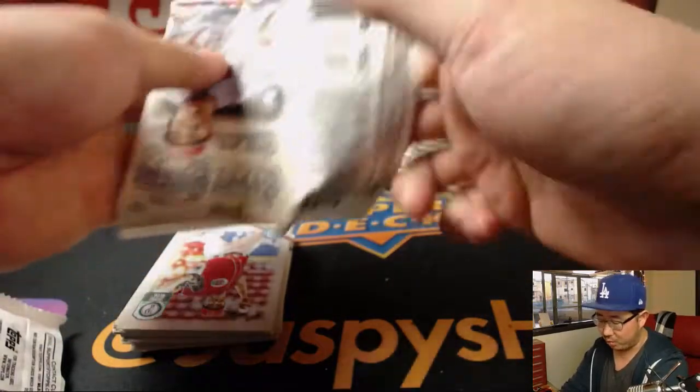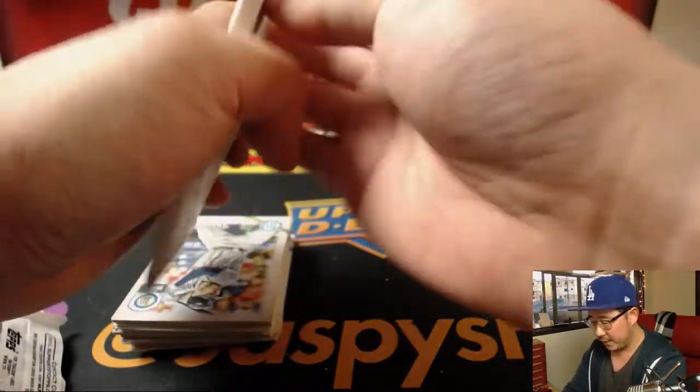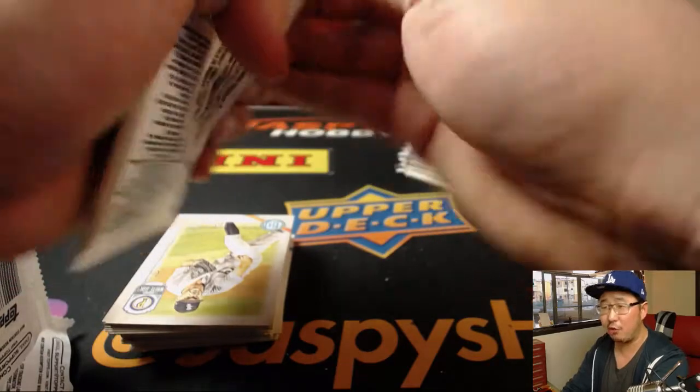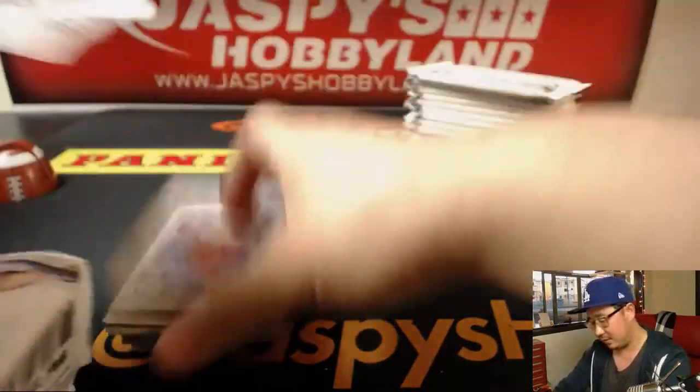Otani base cards seem to be more common in Gypsy Queen than they were in Heritage. I don't know about the autos, but we have not seen an autograph of Otani in this entire case of Gypsy Queen so far. Let's see what happens here.